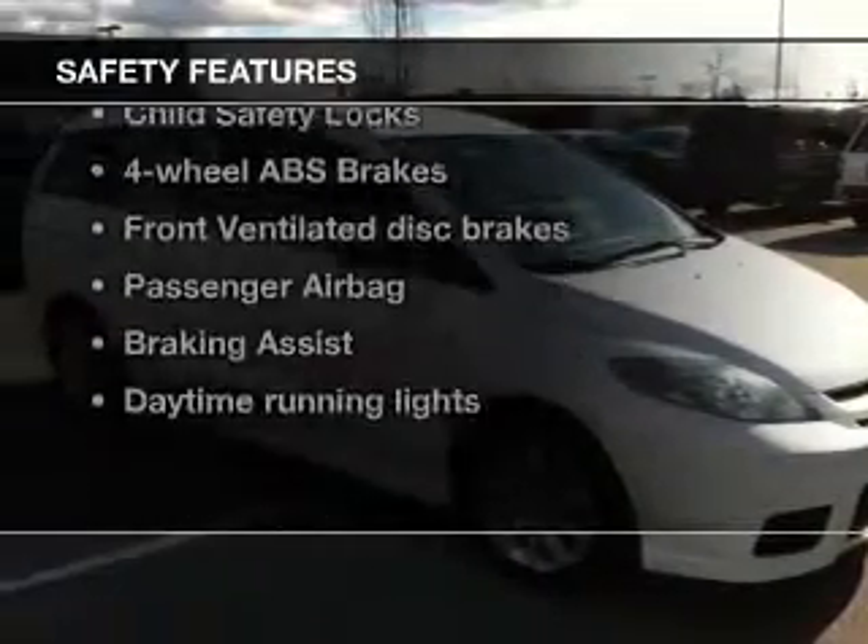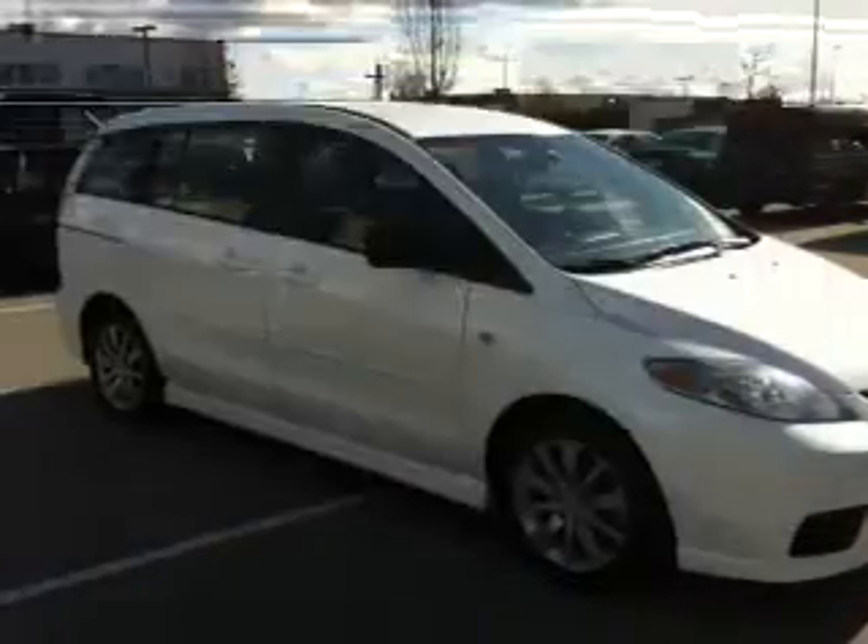And for your peace of mind, the following safety equipment is included: front ventilated disc brakes, passenger airbag, daytime running lights, and independent suspension. Our website offers more information on all of our vehicles.